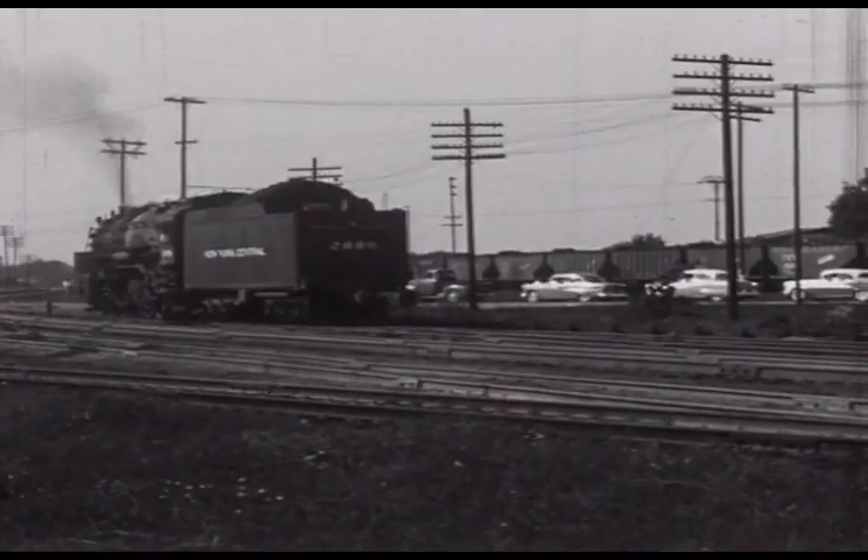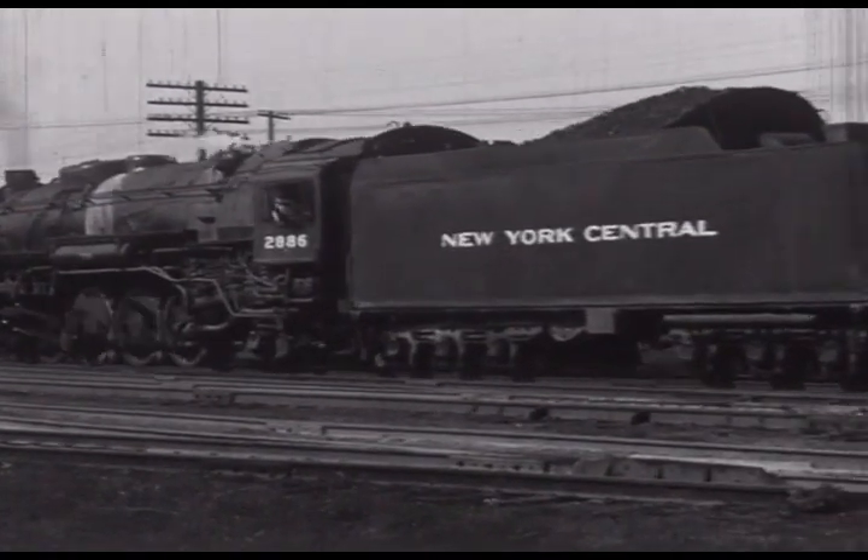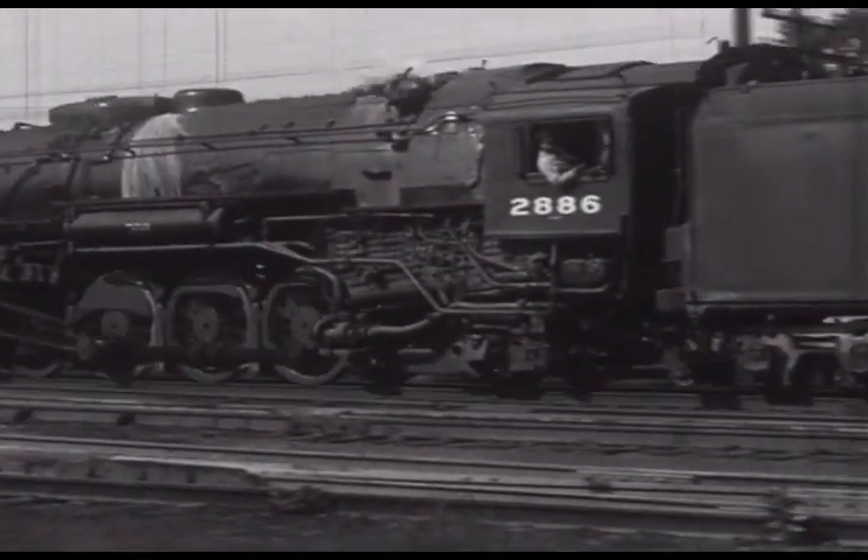With its train dropped, the 2886 backs to the Y on the Michigan branch behind the depot to turn for a later train back to Riverside.